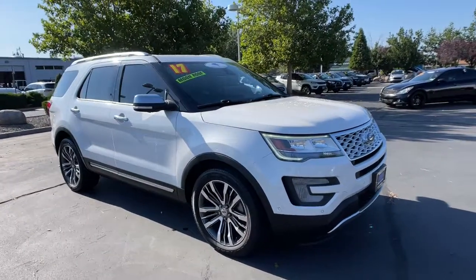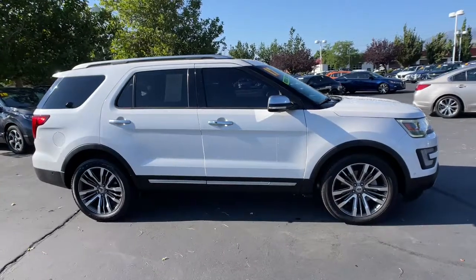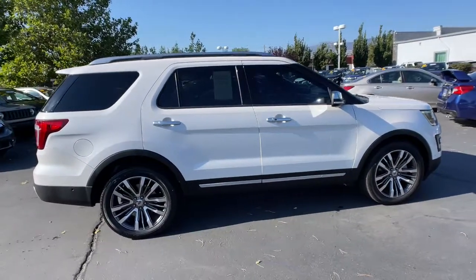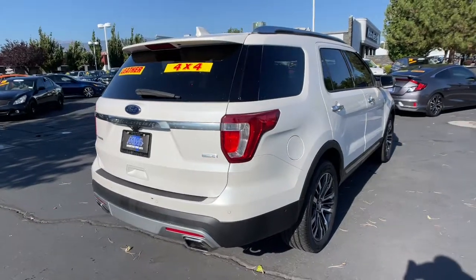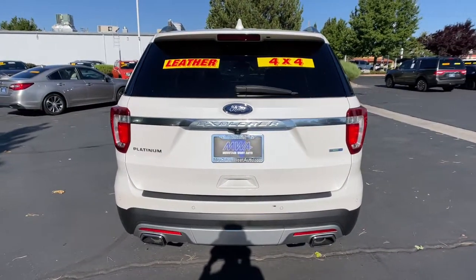Looking for your dream car? It could be the 2017 Ford Explorer. This vehicle still has fewer than 45,000 miles on the clock, so it won't last long. Answer the call to adventure in this Ford Explorer, the midsize SUV with a commanding presence and technology that lets you customize your driving experience.